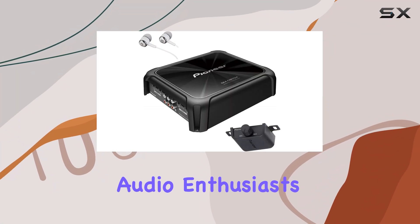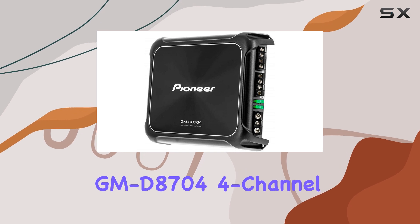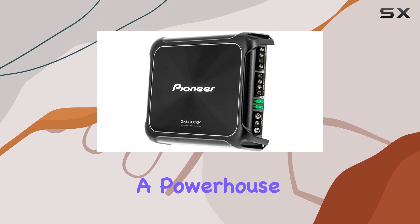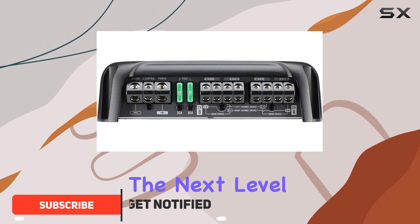Hey there, car audio enthusiasts. Today, we're diving into the Pioneer GMD8704 4-Channel Car Amplifier, a powerhouse designed to elevate your in-car audio experience to the next level.